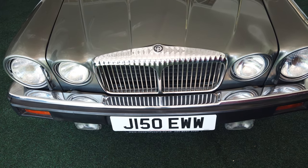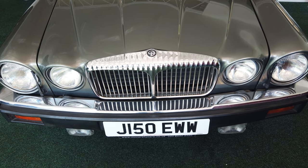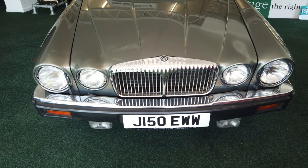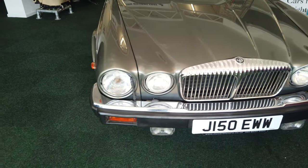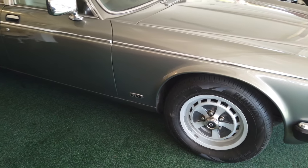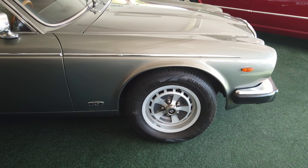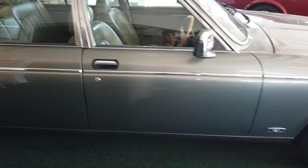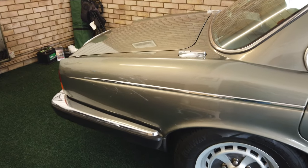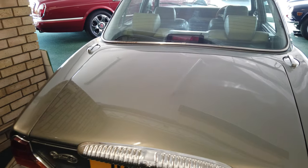Here we have a Daimler Series 3 Double 6, which is the 5.3 V12, finished in Dorchester Gray with those skin leather interior. Originally the car was an import from Japan, came back here in 2016, was particularly cherished over there and has significant service records both in Japan and here. It also has twin tanks.